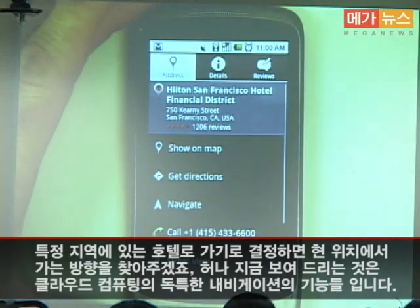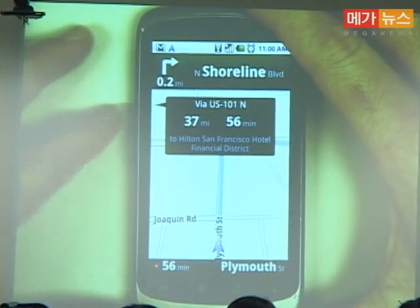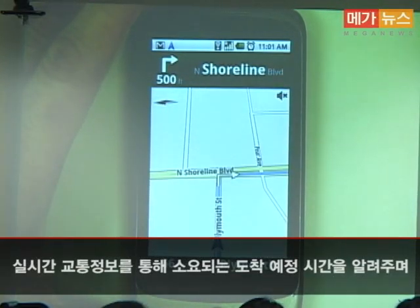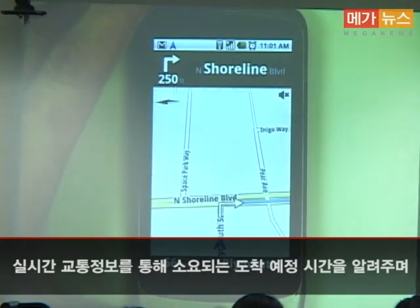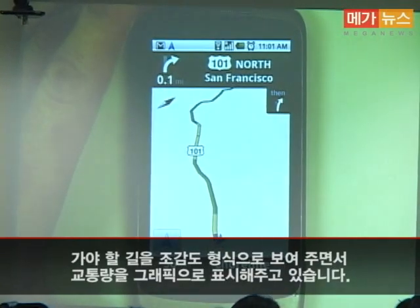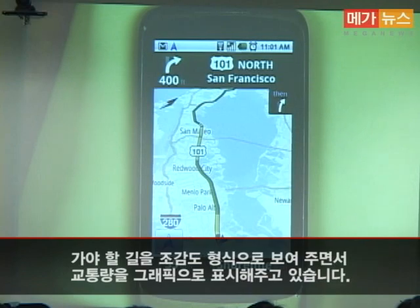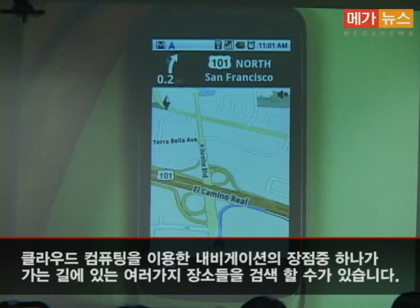One of the amazing features of Google Maps Navigation is that it can give me a very accurate estimate of the time to get to my destination using real-time traffic. I can tap the icon and get a bird's-eye view of the entire route, showing me where traffic might be slow.